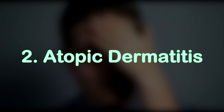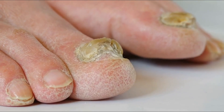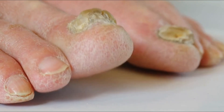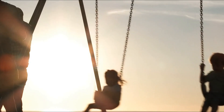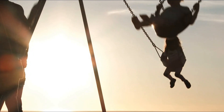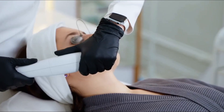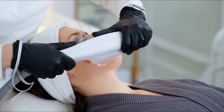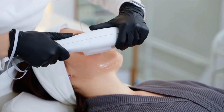2. Atopic dermatitis. Atopic dermatitis, also known as eczema, is a chronic skin condition that can cause redness, itching, and dryness on the skin. It is often seen in children, but adults can suffer from it too. There is no cure for atopic dermatitis, but there are treatments to help manage the condition. First and foremost, it's important to understand that atopic dermatitis is not contagious.